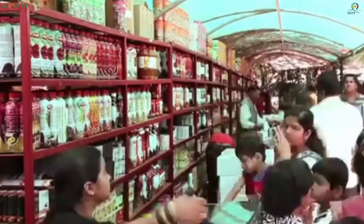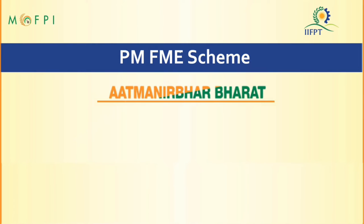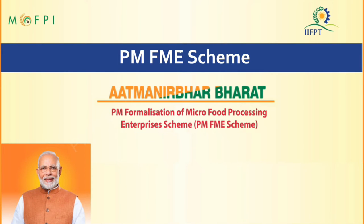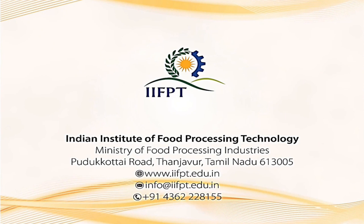There is a huge market scope for ready-to-serve fruit juices and crushes due to increased health awareness. The Ministry of Food Processing Industries, in partnership with state and UT governments, has launched an All India Centrally Sponsored Prime Minister Formalization of Micro Food Processing Enterprises (PMFME) scheme for providing financial, technical and business support for the upgradation of existing micro food processing enterprises. For more details, please visit our website. Thank you.